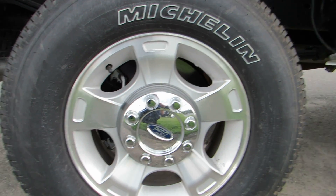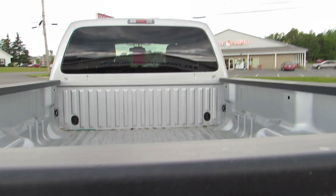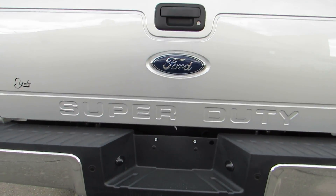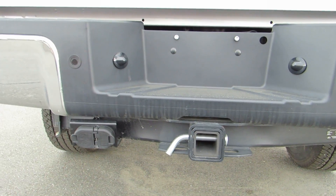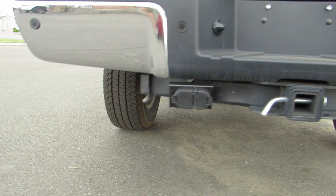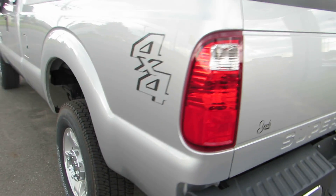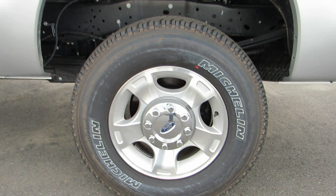19-inch alloy wheels. Trailer towing package. These are the manual locking hubs.